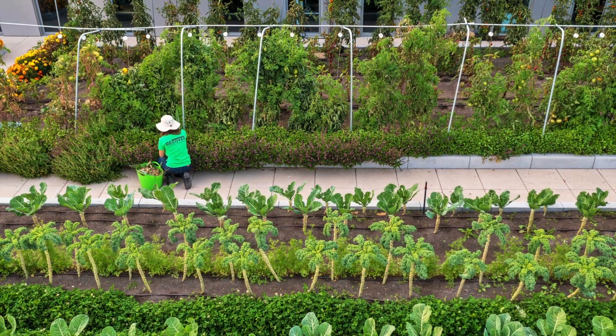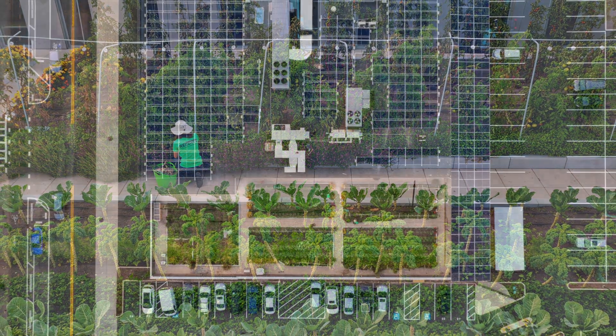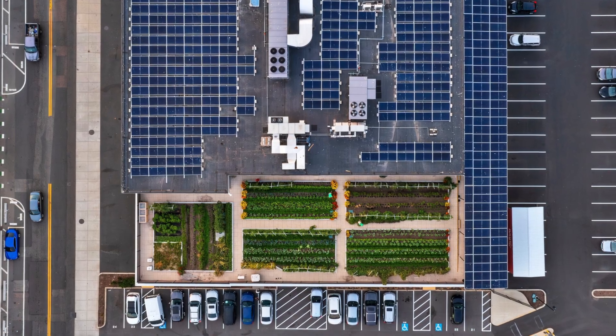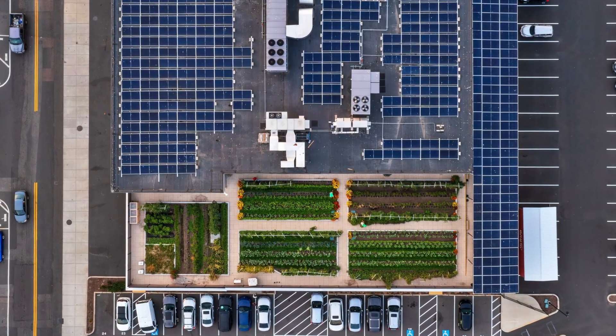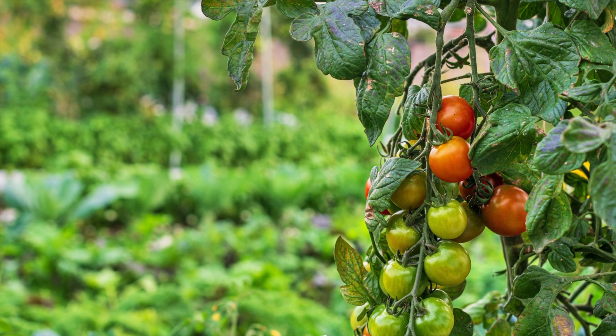In 2022, Mayor Wu established Grow Boston to promote urban agriculture and food production, deploying funds from the American Rescue Plan Act. Grow Boston provided $300,000 to support the expansion of New Market Farm.